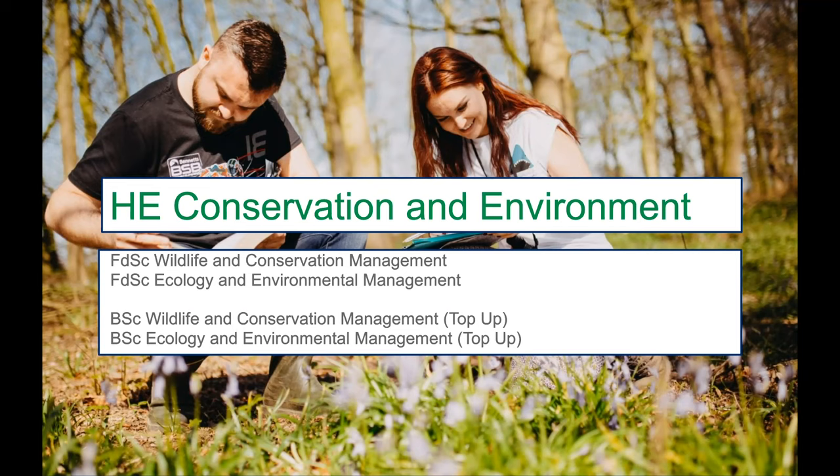Just a little bit about our programmes and a bit more detail. We have the foundation degree at level four and level five — equivalent to the first two years of a degree. You'll leave with a level five qualification in either Wildlife Conservation Management or Ecology and Environmental Management. You're then welcome to join us for the BSc Wildlife Conservation Management top-up or the Ecology and Environmental Management top-up, which tops your level five up to a level six honours degree.